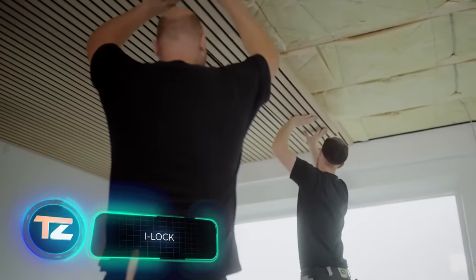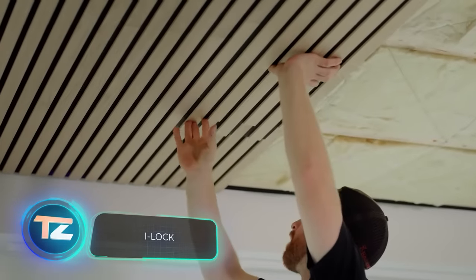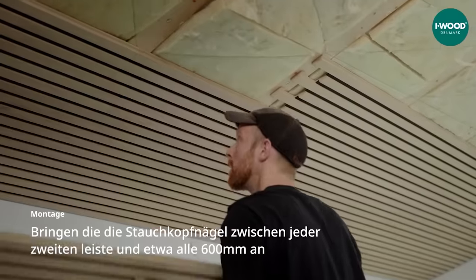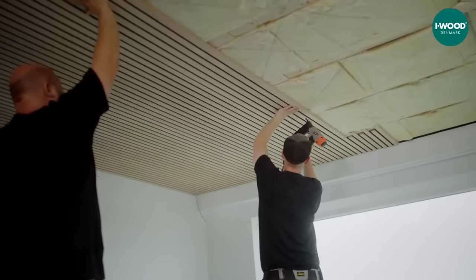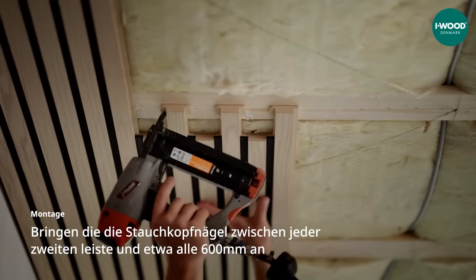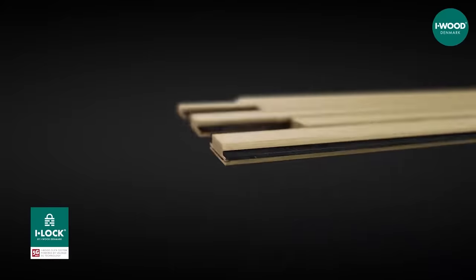Speaking of LEGO, let's turn our attention to a team from Denmark, the homeland of LEGO. They've introduced the iLock, acoustic panels that can be easily put together. The process is described simply as click, push, next. These panels are secured using Weilinger Innovations 5G technology, similar to that commonly found in various floor coverings, wall panels, and even furniture.